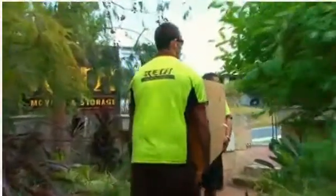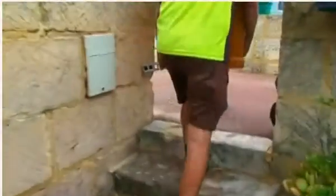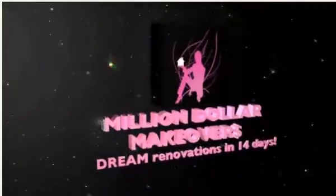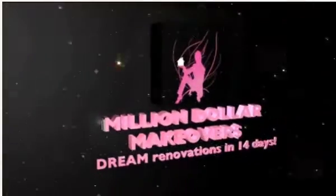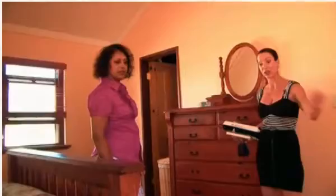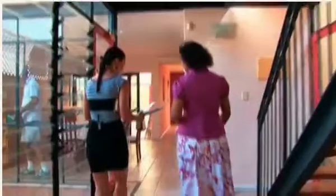Step one for any good renovation — move everything out of the house. This will enable Sasha and her army of tradies to swoop in and start one of Sasha's now trademark renovations in 14 days or less. On all of Sasha's jobs, she takes the time to walk through each of the changes with the owner. This is an important process to make sure the client isn't left in the dark and there are no unexpected surprises at the end.